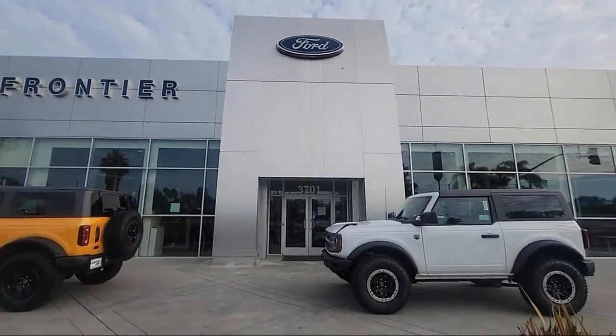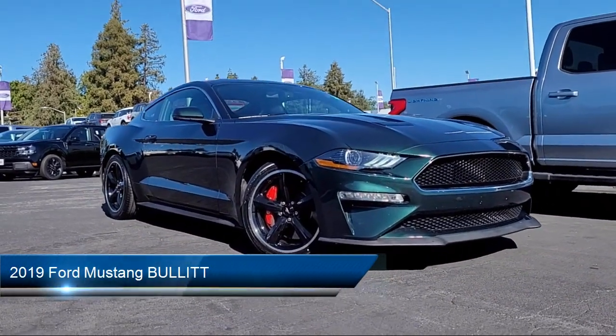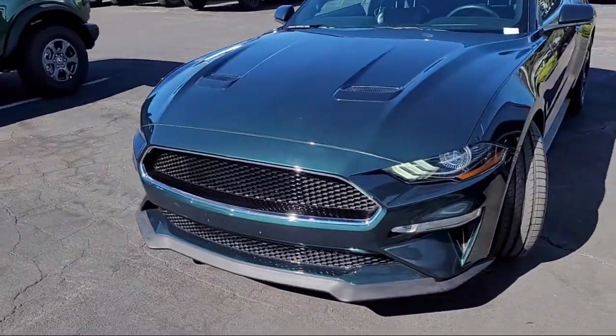Welcome to Frontier Ford, and here's a look at one of our great vehicles for sale. It comes equipped with rear view camera system, Bluetooth auxiliary audio input, telescopic and tilt steering wheel.